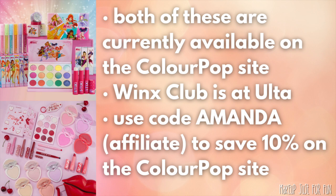The Valentine's Day collection hasn't popped up at Ulta yet — it probably will, but I can't say for sure. Just a reminder that if you want to purchase anything from the ColourPop site, you can use my affiliate code — it's just my first name, Amanda — and it will save you 10 percent on pretty much everything.